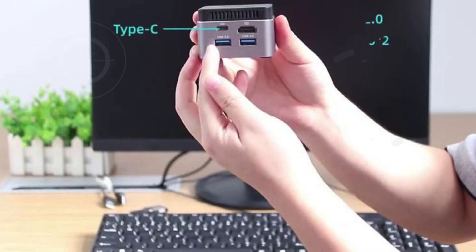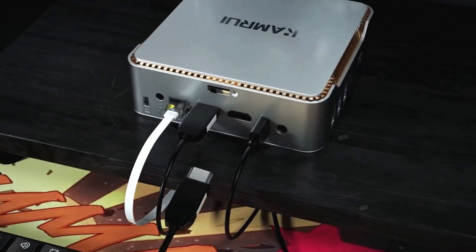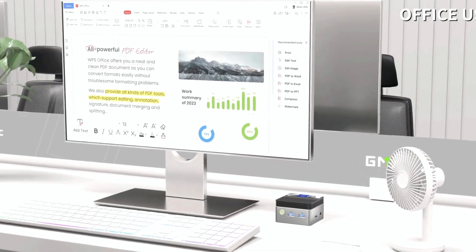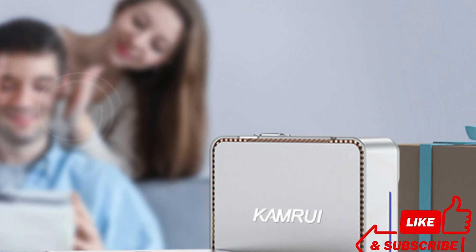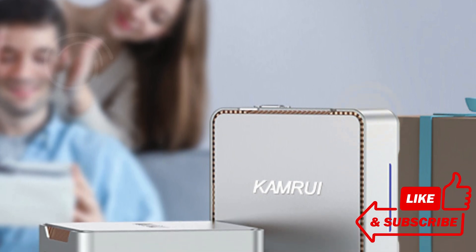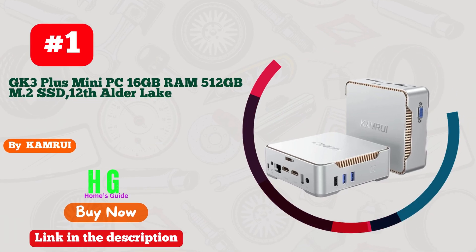Join me as we explore these powerful compact machines designed to revolutionize your home network experience. Get ready to discover the perfect match for your needs. So without further ado, let's dive in. Check the link in the description below for more details. Number one: Camry GK3 Plus Mini PC — the epitome of power in a compact package.